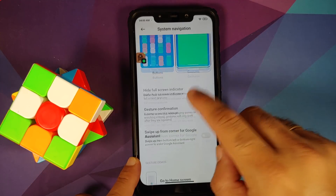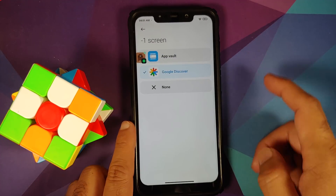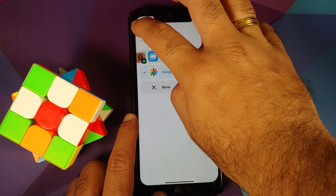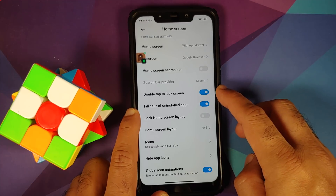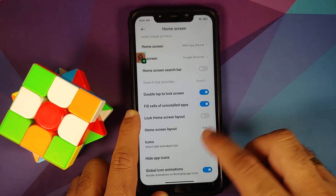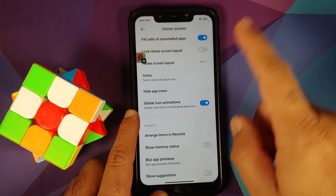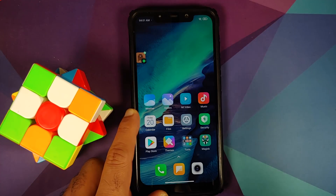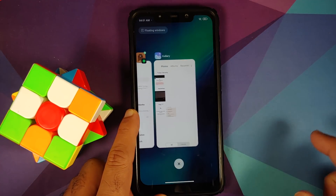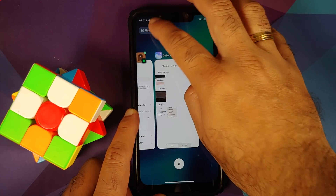You can also change the minus-one screen — whether you want Application Vault or the Google Discover feed. You have double tap to lock the screen on the empty space, icon customization, hiding app icons, arranging items, and recents horizontally or vertically. All those customizations are present. You do have your recents and floating windows in the build.